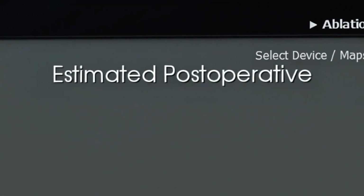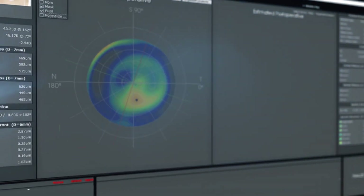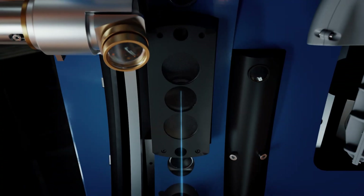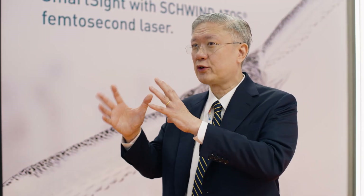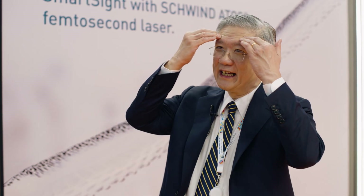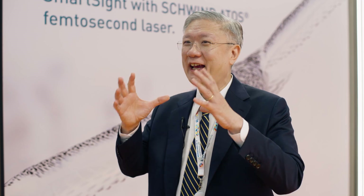My talk is on the Foresight program. It's a predictive program and it helps guide you on what's the best treatment. When you look at all the different patterns on the cornea, you can sort of guess what's going to be good and what's not. But now we have a scientific method of showing you what you're going to get. It's no longer just inside your brain — it's done by AI.